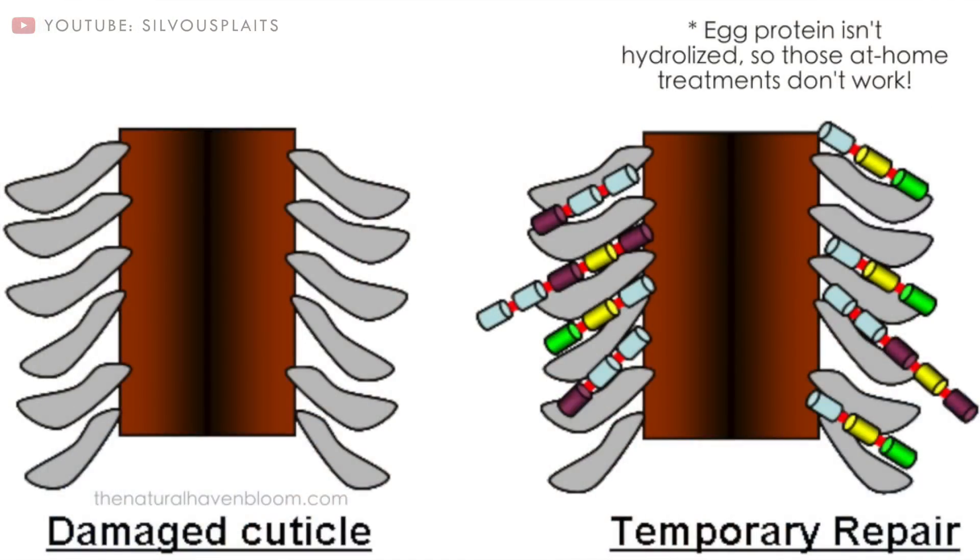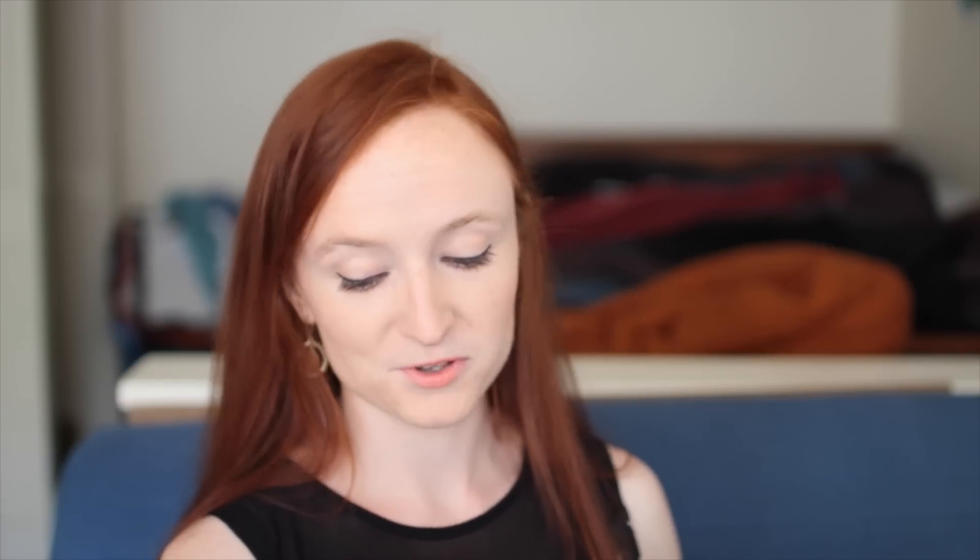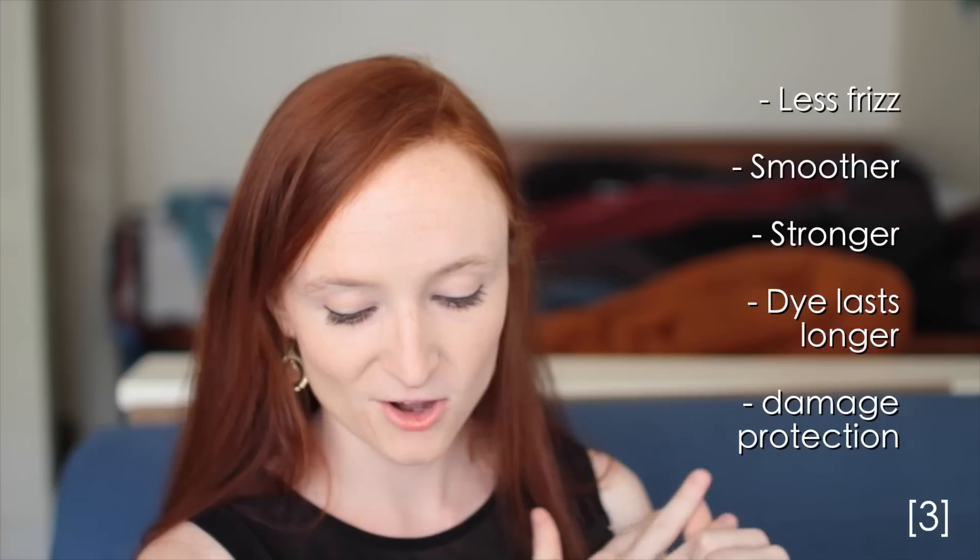They act like little building blocks and bind to the hair where there are cracks and holes, filling it to make your hair stronger and look healthier. Protein treatments help with frizz, smoothness, strength, color retention, and protect from further damage.